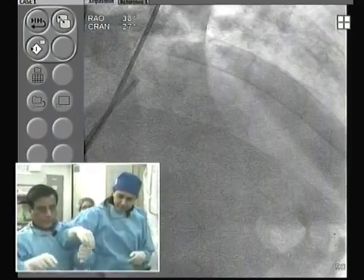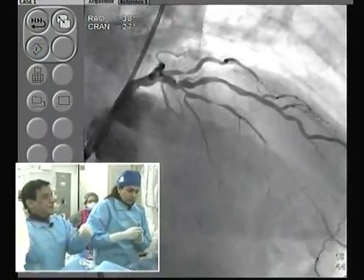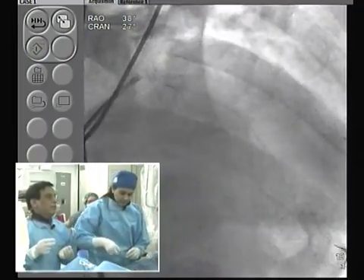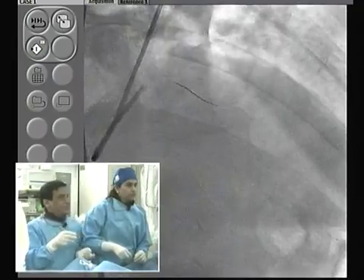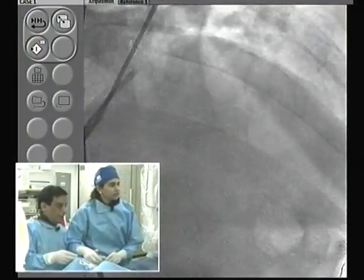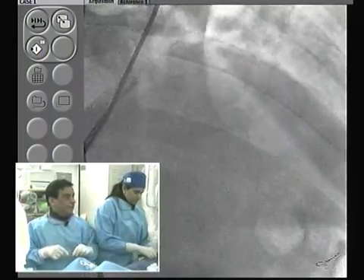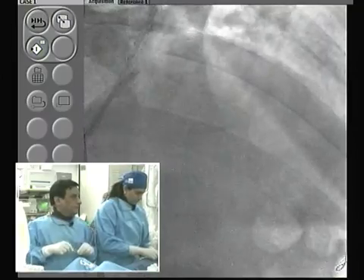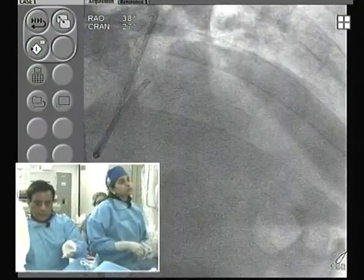We're giving dilute neosynephrine boluses of 100-200 micrograms, or even 400 if required, to get systolic pressure to 100. This will cause a little reflex bradycardia and takes about 3-4 minutes — good enough to perform rotablation. Afterwards you will not need it. Avoiding slow flow by giving neosynephrine and not doing rotablation when blood pressure is in double digits is a very very important point. Starting at about 140,000 rpm, we can go up to 160-170,000 rpm if needed.